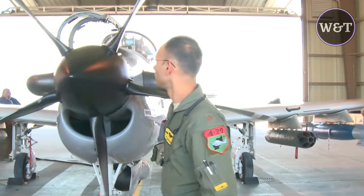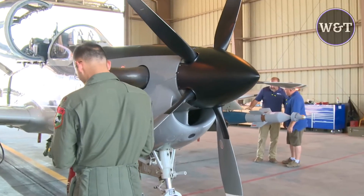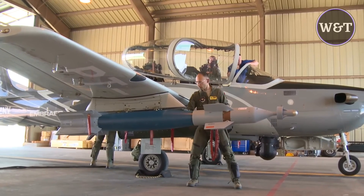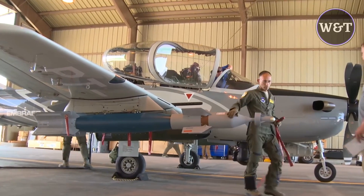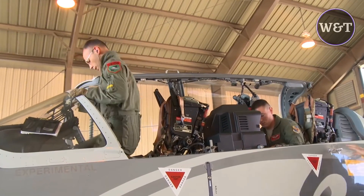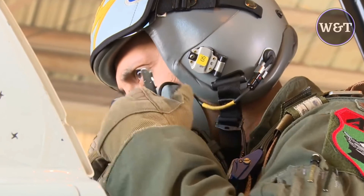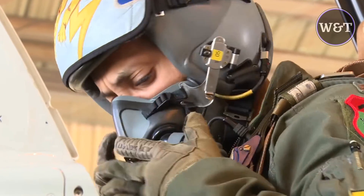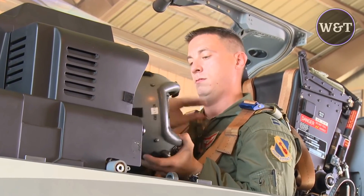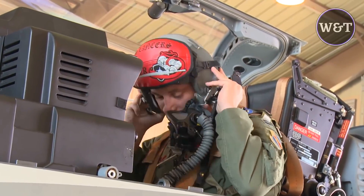Flight tests showed positive results in evaluations of performance and mechanical and electronic systems. On 9 April 2014, Textron Airland announced that the Scorpion had reached 50 flight hours over 26 flights. It was flown as high as 30,000 feet at speeds up to 310 knots (360 mph / 570 km/h) and 430 knots (490 mph / 800 km/h), and subjected to accelerations ranging from 3.7 to 0.5 g.